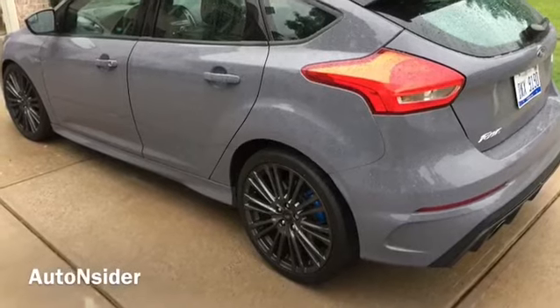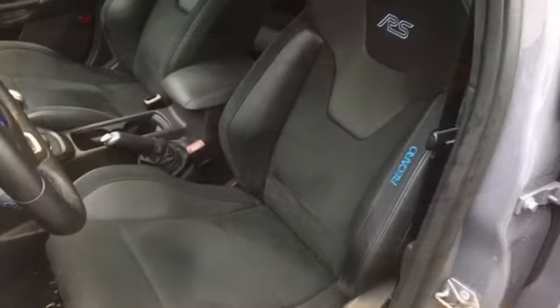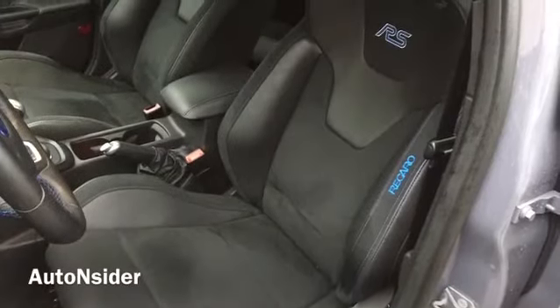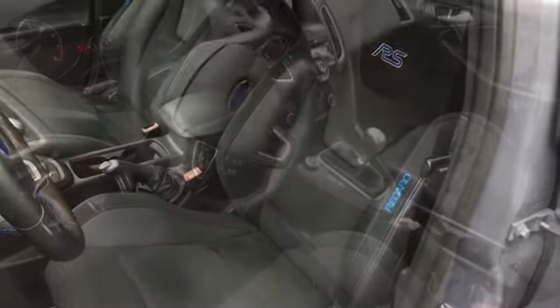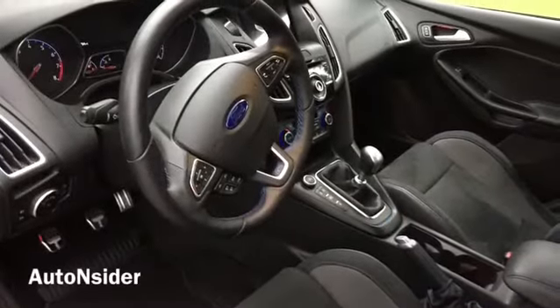The main differences from a rental car Focus would probably be these Recaro seats, a little bit thicker steering wheel, and the fact that it only comes in a six-speed manual transmission.